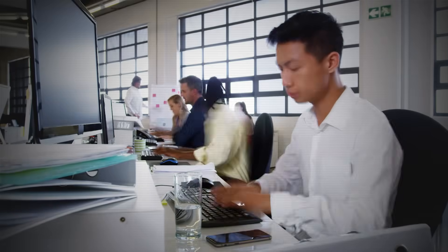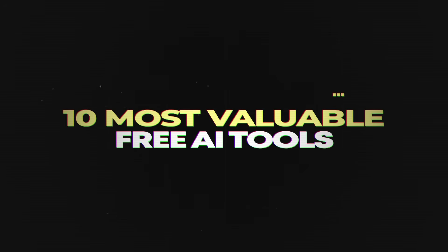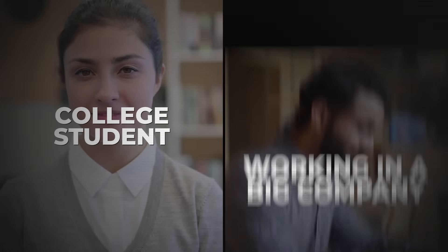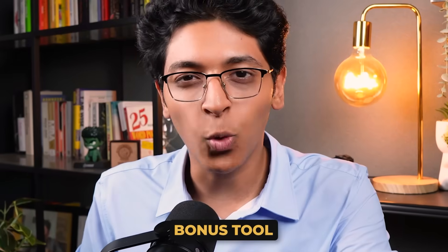In the last 3 months, me and my team have tested 1000 AI tools and have created a list of 10 most valuable free AI tools that you can use today and will be insanely valuable for you. That is what I will be talking about in this video. I am Ishan Sharma from India, talking about some amazing AI tools that will give you a ton of value if you are a college student, working in a big company, or just a hobbyist. I will also share a bonus tool at the very end, so make sure you watch till the very end.